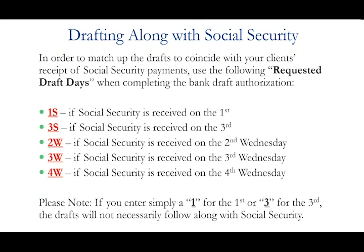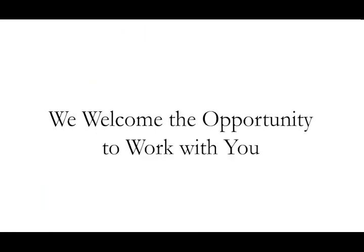Certainly a prerequisite for any final expense company is to be able to draft for premiums in sync with the Social Security calendar. During the application process there's a question asking whether you want this to draft along with Social Security. If you answer yes, the only options presented are the first, second, third, or fourth Wednesday — the dates they receive their Social Security money. The whole point is to draft right at the same time they're getting their money, which helps reduce the number of drafts returned for insufficient funds.